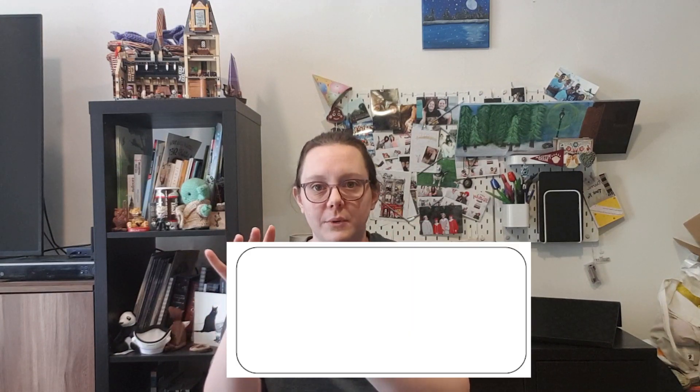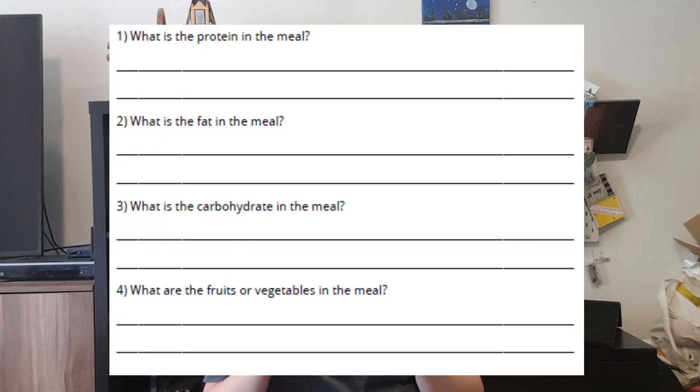For your homework this week, I need you to design a healthy meal — design means create. You have to draw it for me on paper or in your exercise book. Then there are some questions you must answer: you must tell me what the carbohydrate is in your meal. Carbohydrates are things such as — you can see in the chart on the science book page — bread, rice, and cereals.